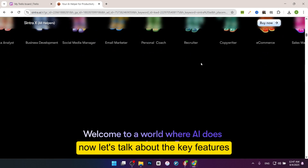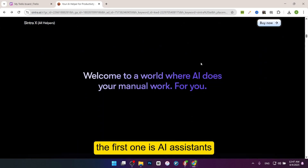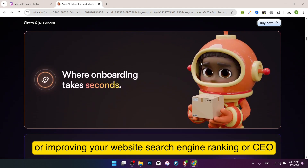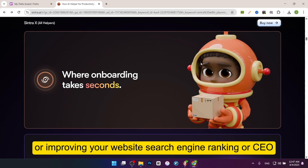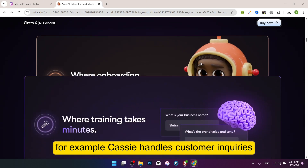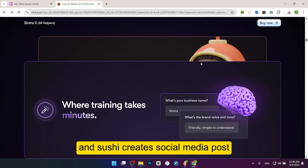Now let's talk about the key features. The first one is AI assistants. Each assistant has a specific role like writing ads, managing emails, or improving your website's search engine ranking, or SEO. For example, Cassie handles customer inquiries and Sushi creates social media posts.